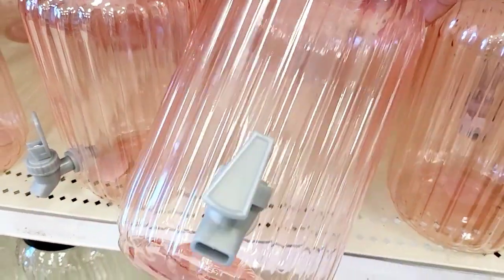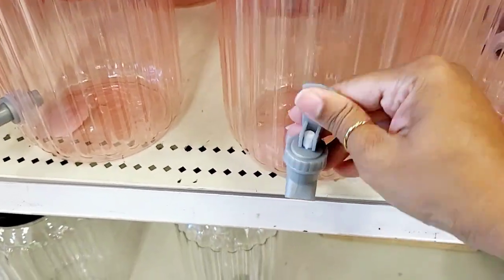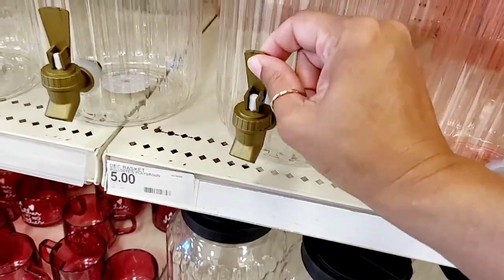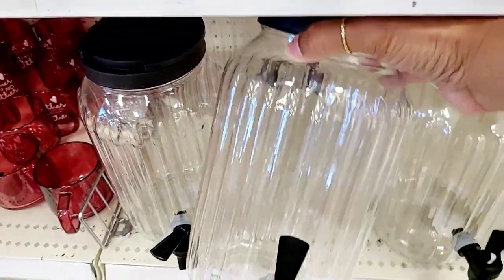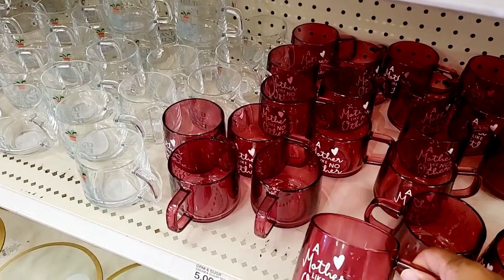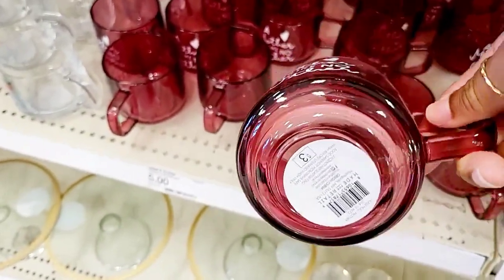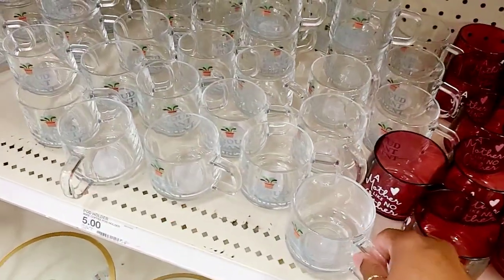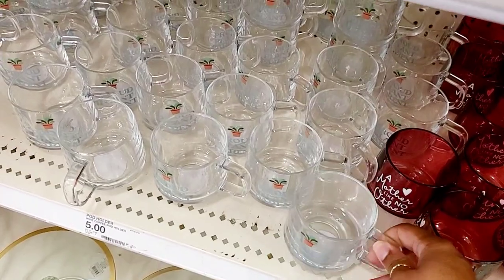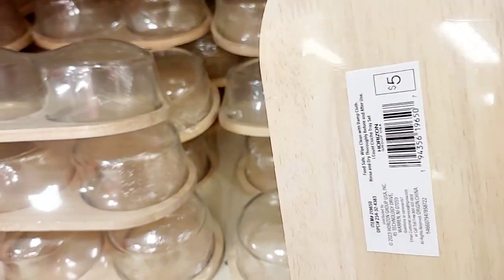These drink dispensers are $5 — yes, they are plastic. You can open it from the top or from the side. They also have a clear one with gold and a clear one with black. Then look at this cute little gift for Mother's Day: 'A Mother Like No Other' for $3. And 'Proud Plant Parent' is also $3, plus a little decor jar for $5.